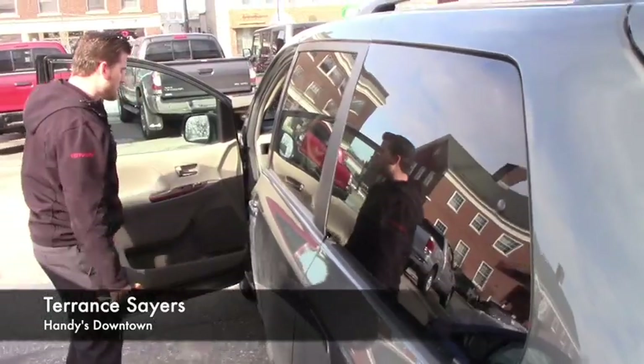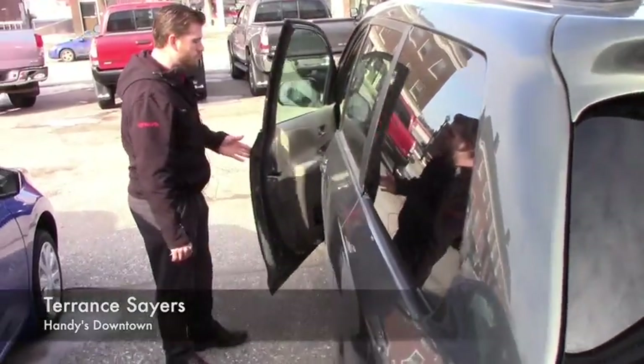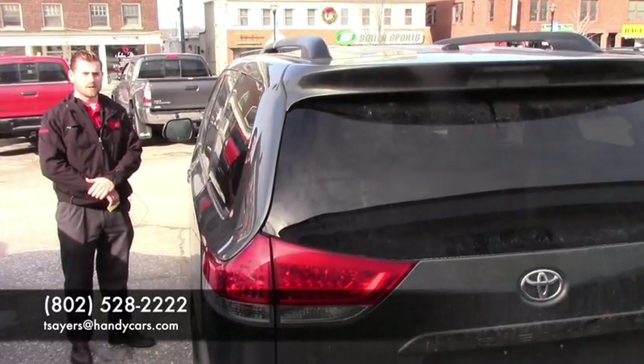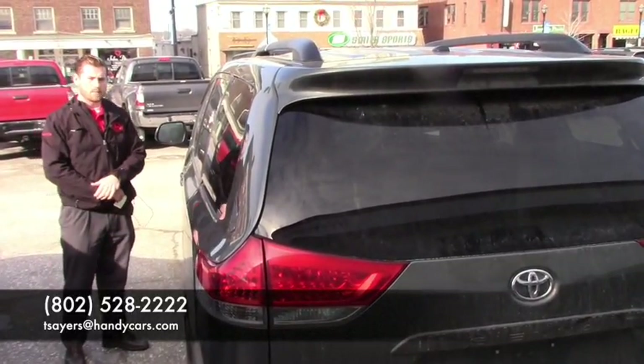So if there are any further questions or concerns, feel free to give me a call at 802-528-2222 or at tsearch@handycars.com. Appreciate the opportunity and hopefully hear back from you guys, thanks.